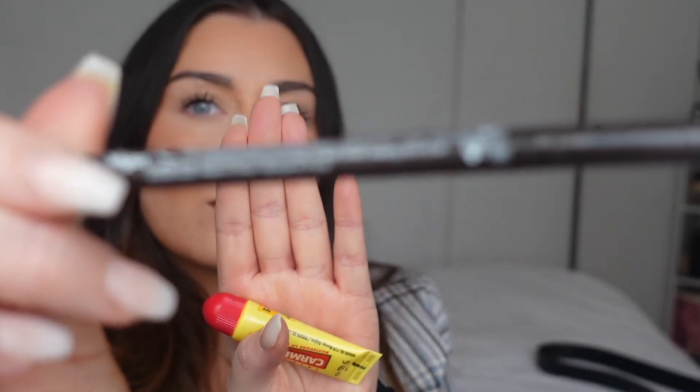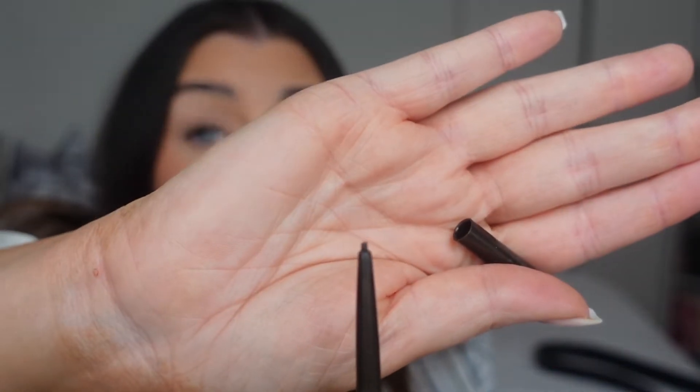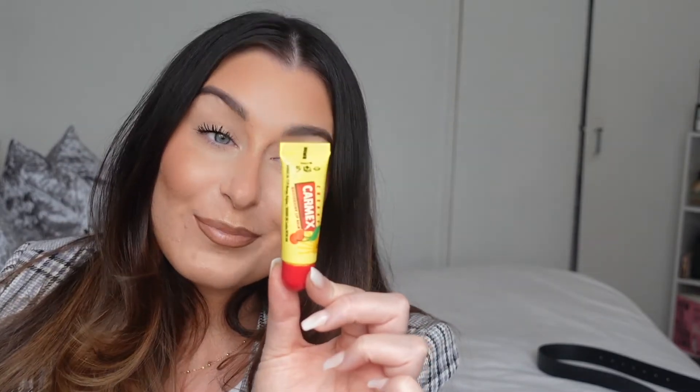Now we're on our last two products which are makeup. The first thing from the makeup section was this brow pencil called Brow Sketch. I got it in dark brown and it's got a really, really thin point. It's really good, I'm really impressed. This was £2 and I am not mad at all - it's very good. It also has a spoolie at the other end. Would recommend!